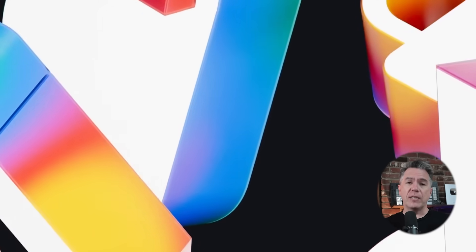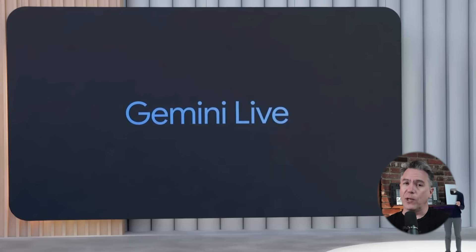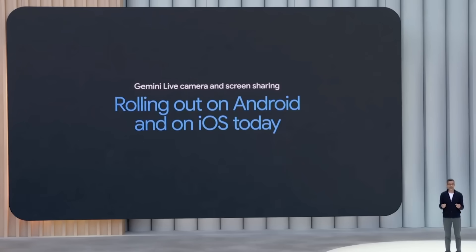So IO, Google's annual event, just wrapped up and they dropped a ton of stuff. Of course, leading to the question: did Google cook? And the answer is yes, they did. Let's dive in and check out the menu.